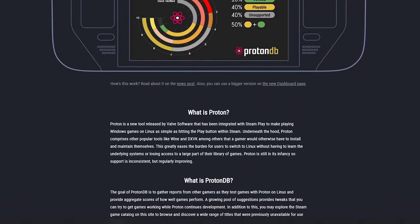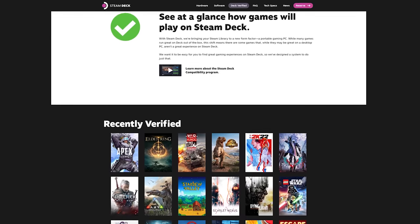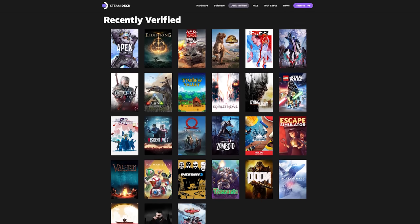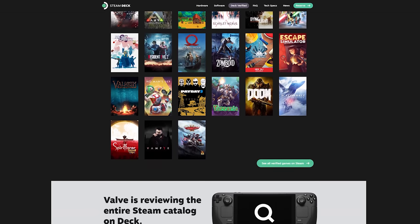While some games run natively on Linux, the vast majority of the Steam catalog relies on Windows. To get around this, Valve has developed a compatibility layer called Proton that allows Windows games to run on Linux. Proton runs automatically in the background and is minimally invasive — games often run better on Linux with Proton than they do on Windows, the platform they were originally designed for. However, Proton is not a magic wand: many games run great out of the box, others require tinkering, and some don't function at all.